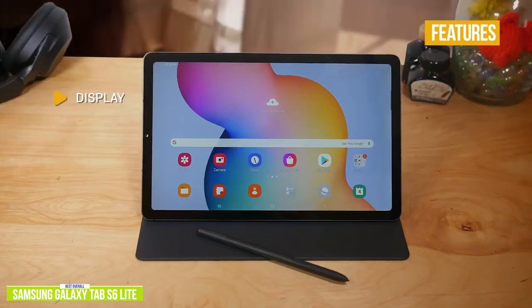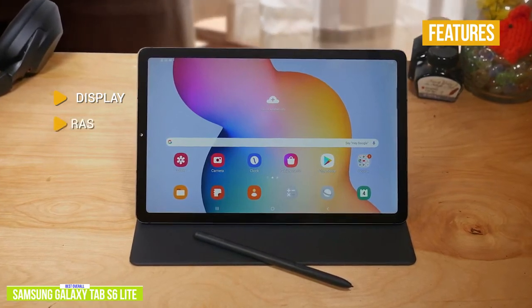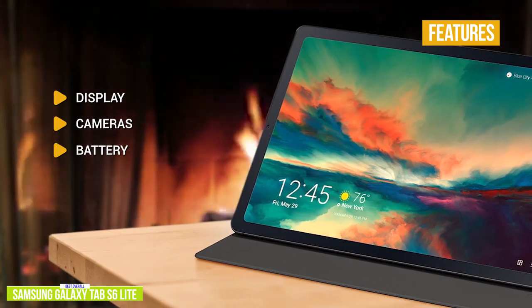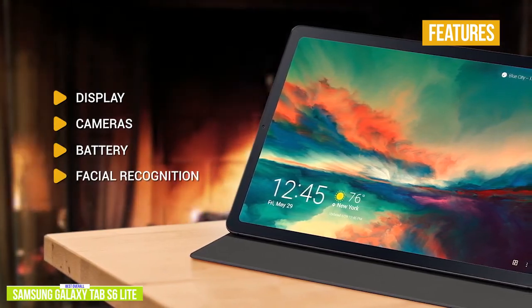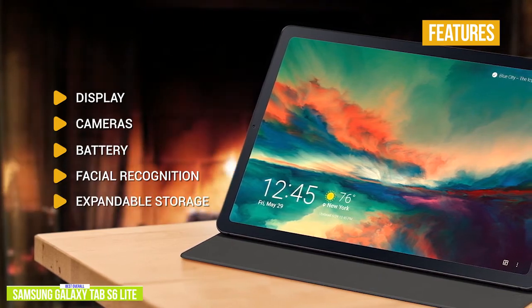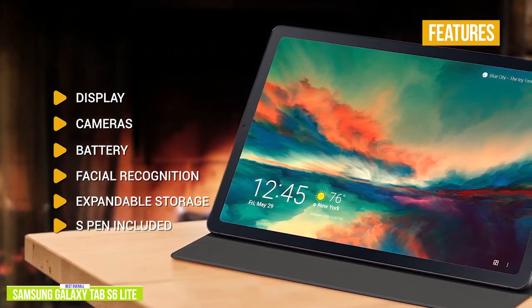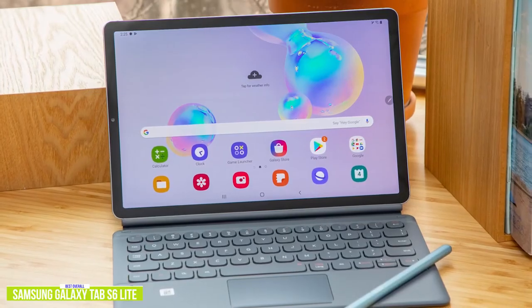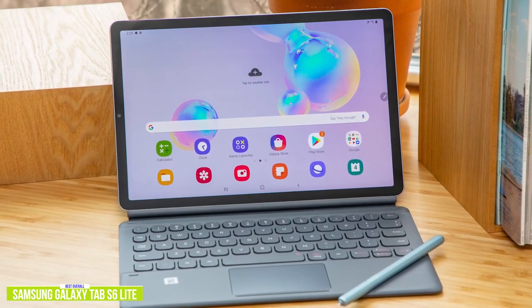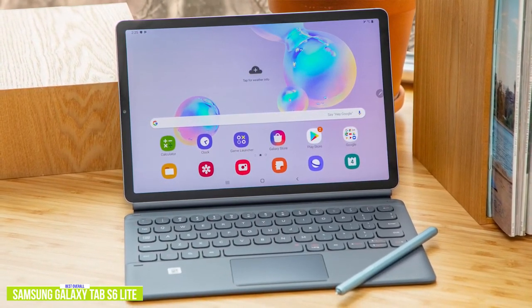Key features include: Display — 10.4-inch 2000x1200 resolution multi-touch LCD with impressive details and colors. Cameras — 8-megapixel rear and 5-megapixel front, better specs than the iPad. Battery — impressive 13 hours of performance. Facial recognition — Samsung Face Unlock, though it can be a little unreliable for consistency. Expandable storage — up to 1TB, double the Galaxy Tab A 10.1. S Pen included — lets you write notes, personalize photos and videos, and create and edit ideas. The Samsung Galaxy Tab S6 Lite brings a lot to the table — heavy on performance and value but light on price — making it great for students and professionals needing productivity as well as entertainment, and one of the best budget tablet choices available.